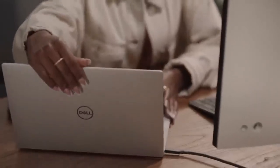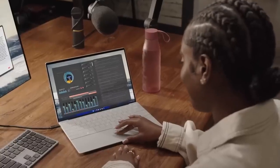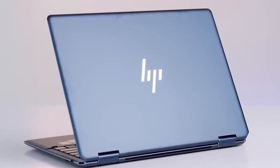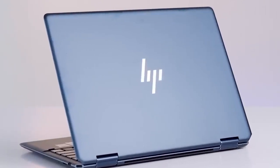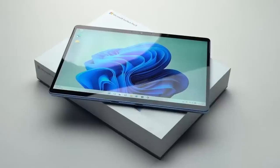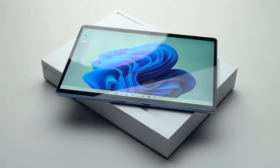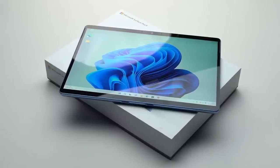Having the right laptop can be the difference between hours of frustration or being highly productive and making your life significantly easier. In this video, I'm breaking down the top 5 best 2-in-1 laptops that you'll be happy with regardless of how you intend on using them. Whether you're a student, professional, or anything in between, if you want to find the perfect 2-in-1 laptop for you, stay tuned.